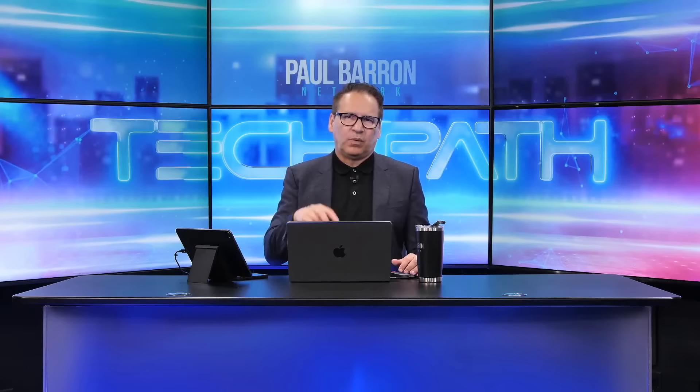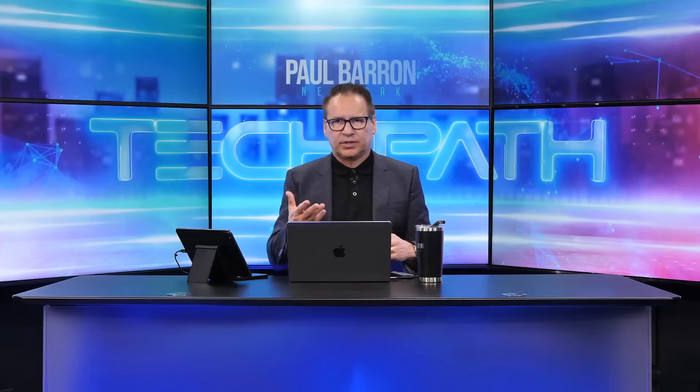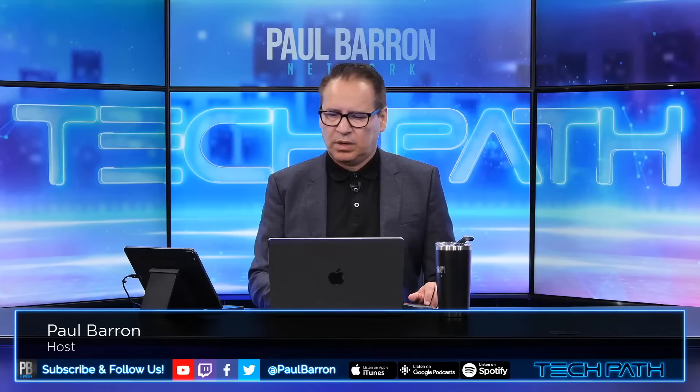Welcome to the live stream. Today is going to be a very interesting episode — we'll be breaking down a portfolio buildup we're working on right now here on the show. We're going to be talking about Layer 1 tokens and what to maybe put together as a bottom-buying portfolio. My name is Paul Baron, welcome back to Tech Path.